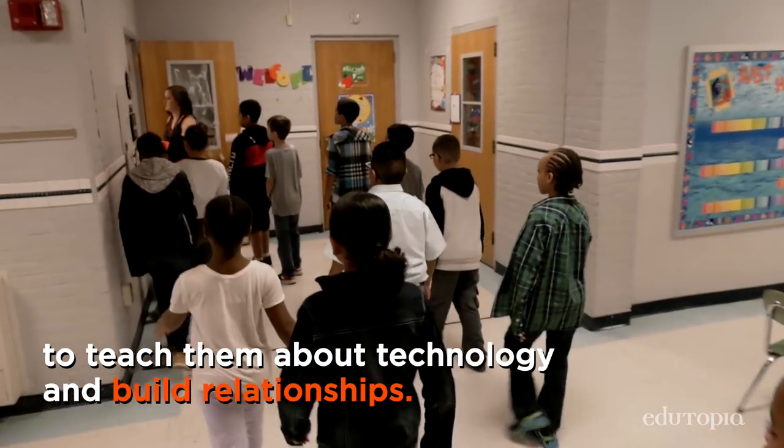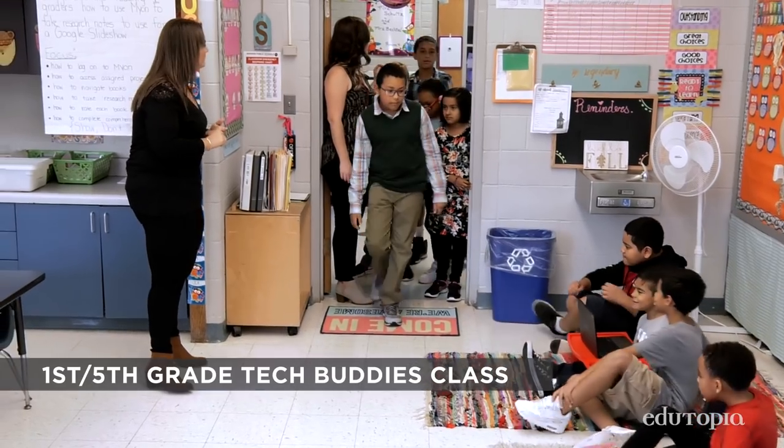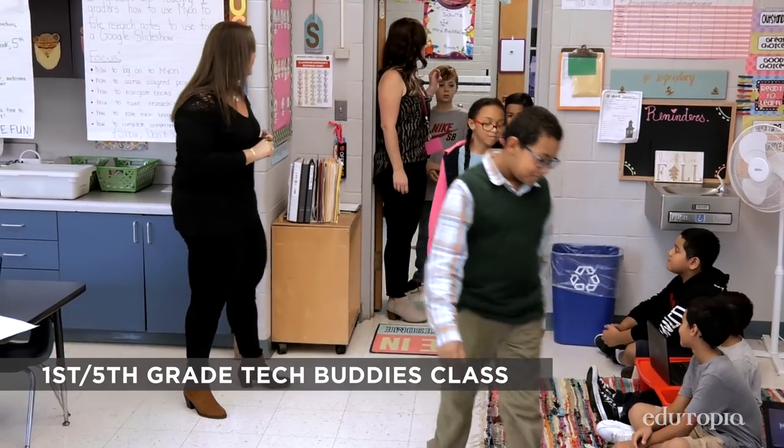Our students meet once a week for about an hour, and Miss St. Jay and I meet the week prior to plan. We talk about what types of things are in my curriculum that my students will need to do on their own.